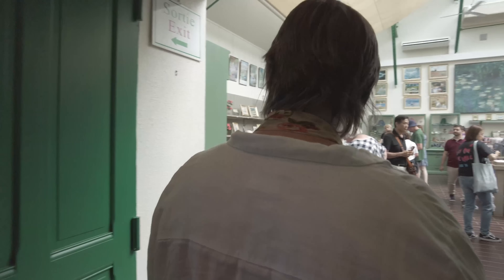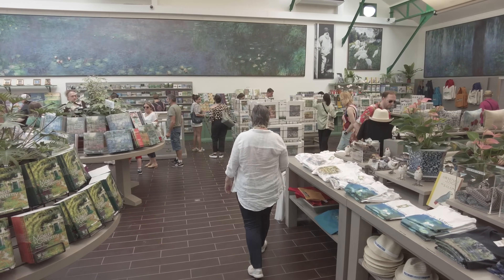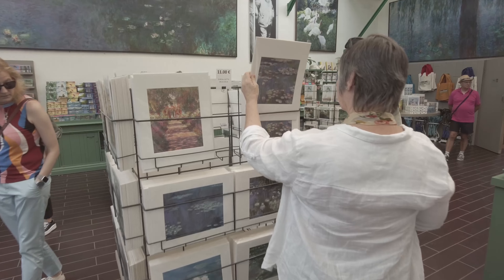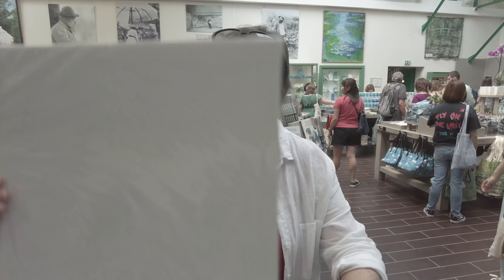We entered through a large, beautiful gift shop. There's something here for everyone, and many items are very reasonably priced. Pro tip: buy your souvenirs later, because you're going to exit through the same shop.